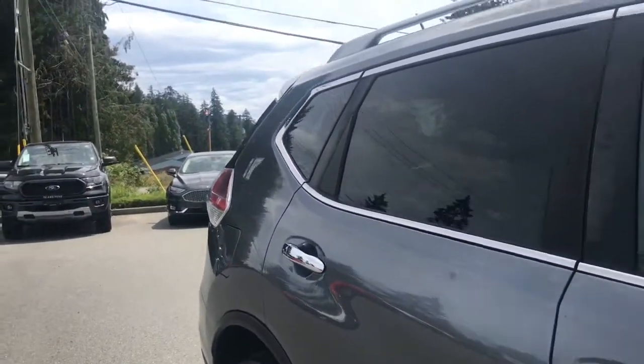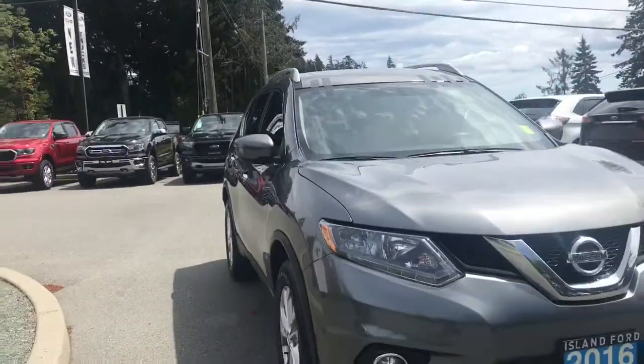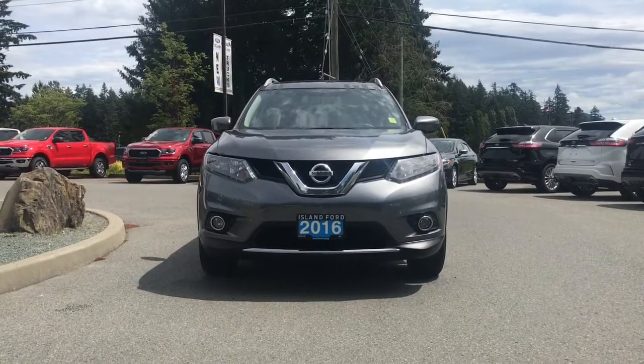It becomes a completely flat load floor. You also have roof rails, heated side view mirrors with integrated turn signals, unique headlights, fog lights, and so many more reasons to come on down to Island Ford Superstore, the number one rated Ford dealer in BC.